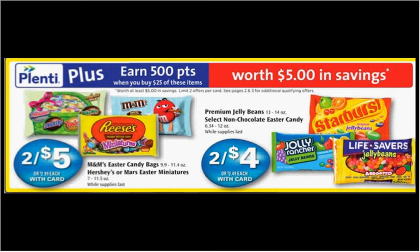This week, when you spend $25 on the items seen here, you'll get $5 back in Plenti points. If you got 9 of those Jolly Rancher jelly beans on sale 2 for $4 and 3 of the Easter M&Ms on sale 2 for $5, use 3 of the $2 off 3 coupons from your SmartSource of March 6th and 1 of the $2 off 2 coupons from coupons.com. You'd pay $18.50 out of pocket, get the $5 back — like getting each bag for $1.13.